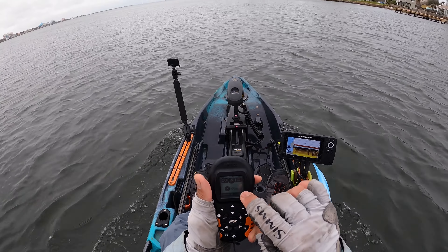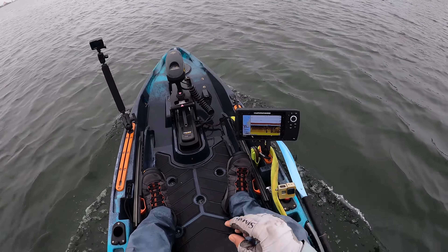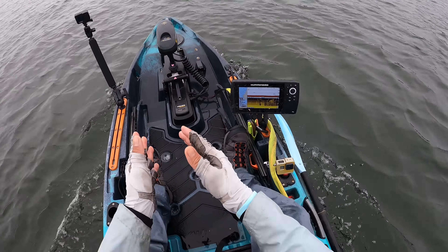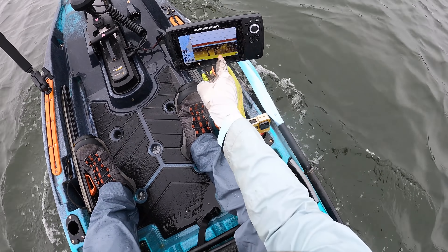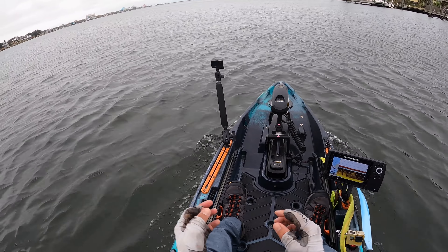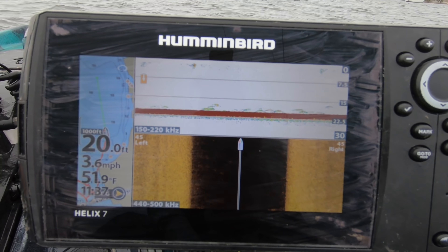We're on the highest speed setting and I'm going 3.9 miles an hour against the wind. One of y'all asked a question on my last video — that's how fast we're going with the prop now being changed out and it's brand new again. We should be able to see fish because this body of water is relatively deep in comparison to the remainder of our bay system.